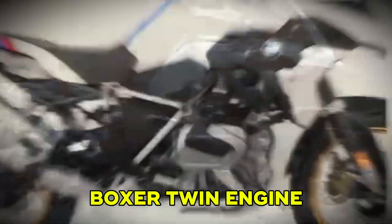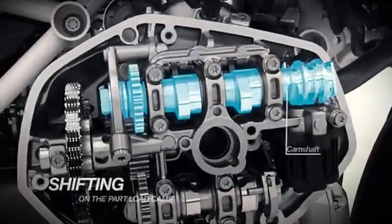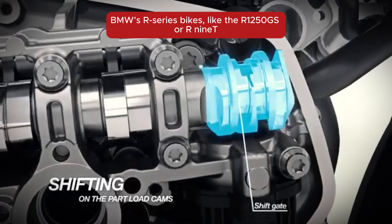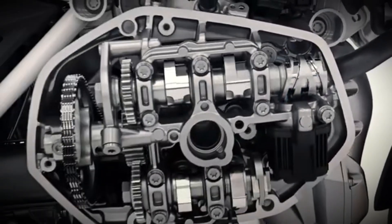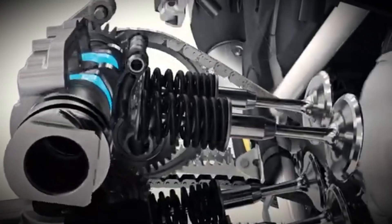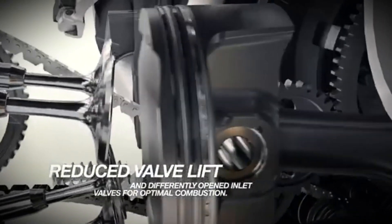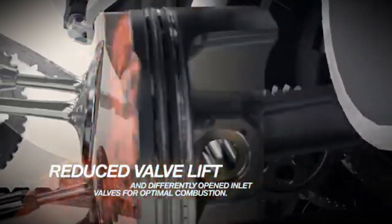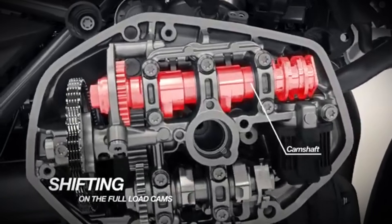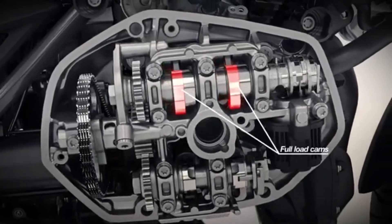Next up is the Boxer Twin, also called a flat twin. This engine has two cylinders that stick out sideways, opposite each other. It's most famous in BMW's R-Series bikes, like the R1250 GS or R9T. What's special about the Boxer Twin is its low center of gravity — because the cylinders are flat and wide, the bike feels super stable, great for touring and long-distance riding. You'll notice smooth, steady torque that pulls cleanly from low RPMs. Maintenance like valve adjustments is also easier because the heads are right out in the open. On the downside, the width of the engine can limit lean angle, and in a tip-over, those cylinder heads are the first to hit the ground.